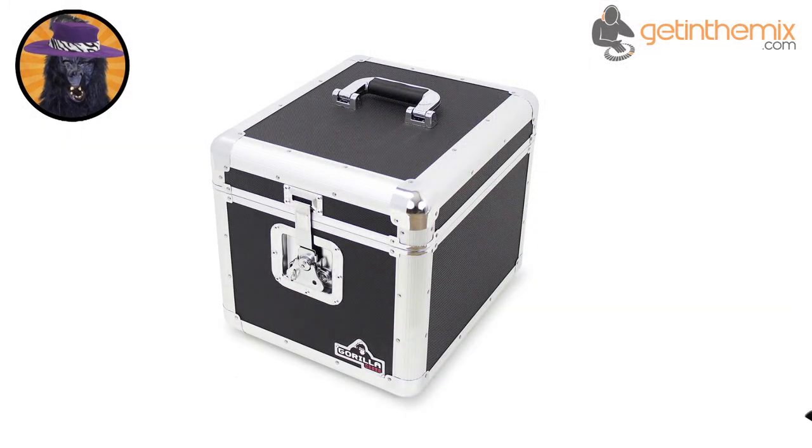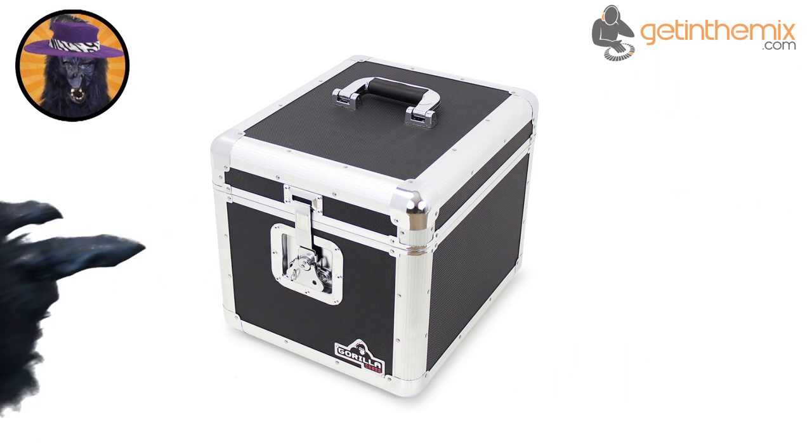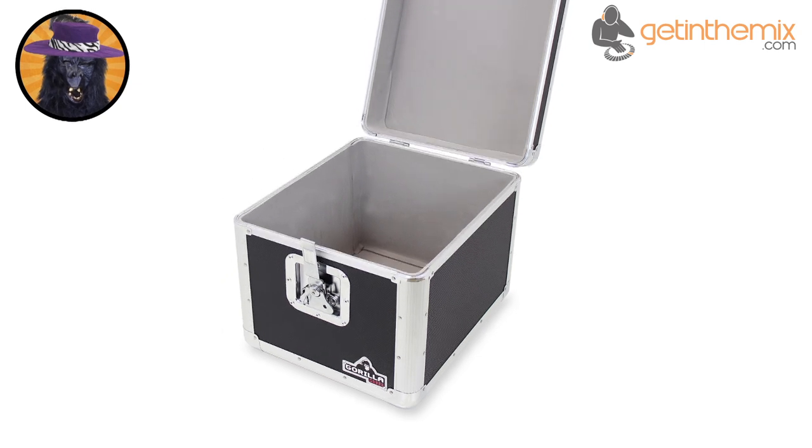It features a strong but lightweight design, rubber feet, aluminium corner guards, strong butterfly latches, and it utilizes an extremely high-quality foam interior.